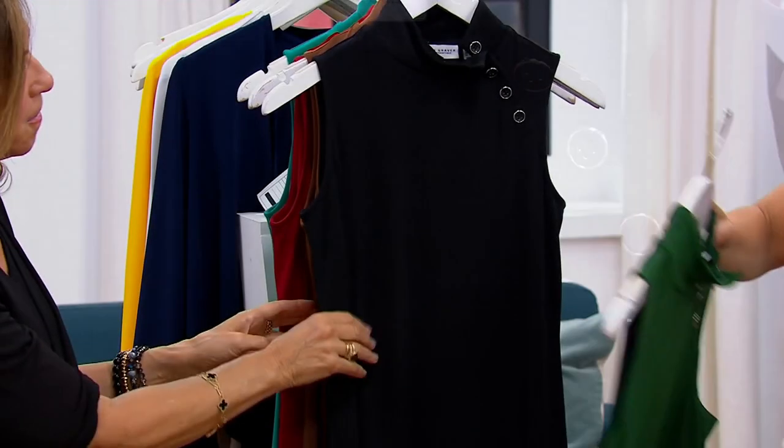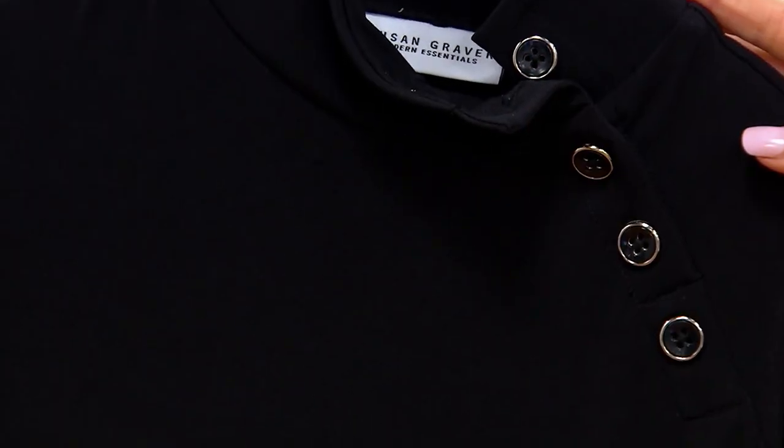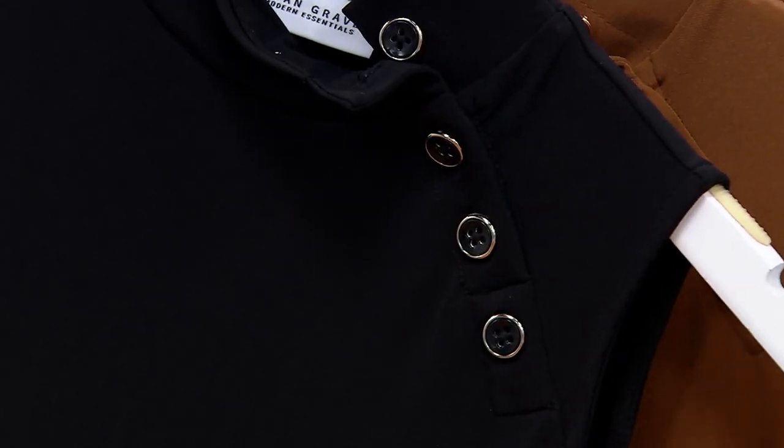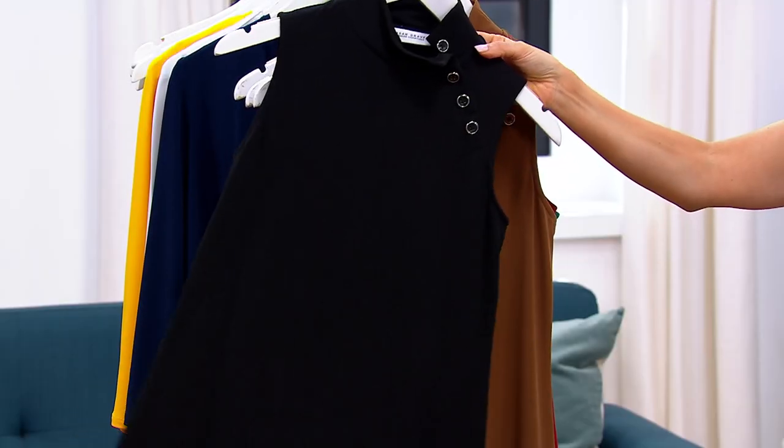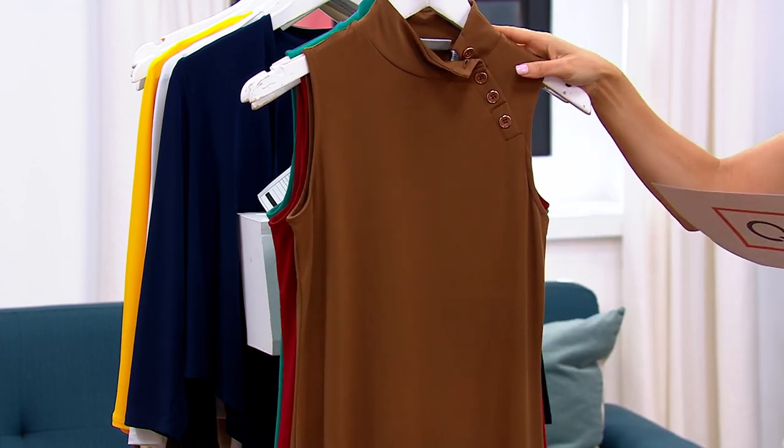Then we have it available in black — must have. Here's your little black dress. Fabulous. I even love the idea of wearing this under things, all year round, especially in the black. Yes — like this could be your dress for the holidays, or your dress for a summer wedding. Gorgeous jackets with it.